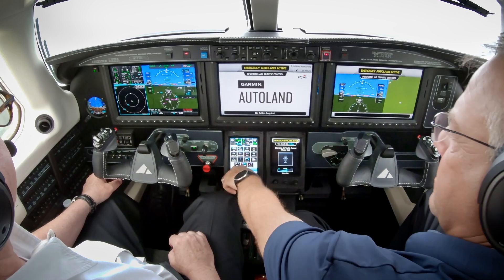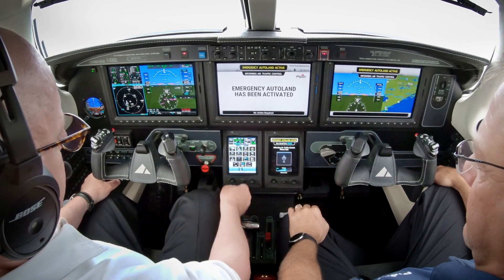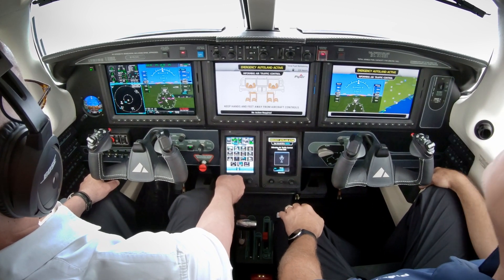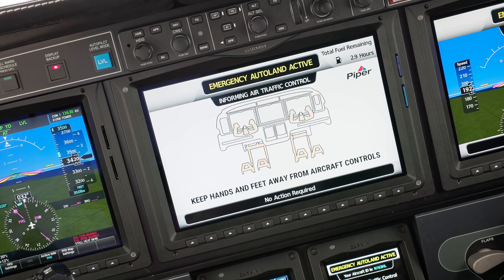Emergency Autoland activated. The Emergency Autoland system is controlling the aircraft and will land at the safest nearby airport. Please remain calm. Avoid touching the flight controls, which may interfere with Autoland.